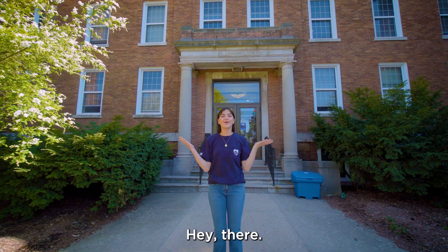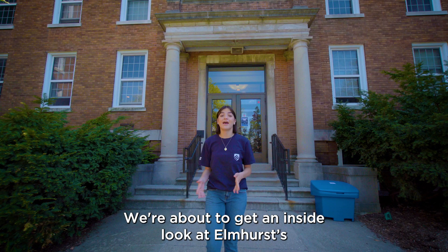Hey there! Welcome to Residence Life at Elmhurst University. We're about to get an inside look at Elmhurst's oldest and largest residence hall, Schick Hall. Let's check it out!